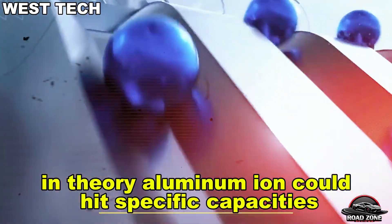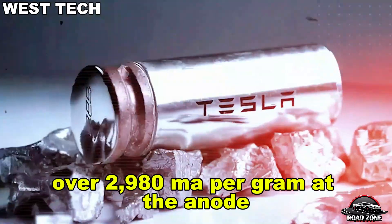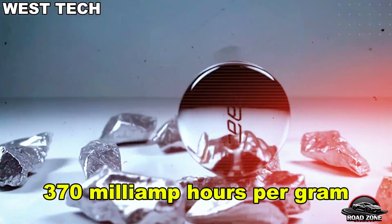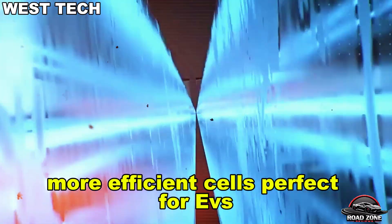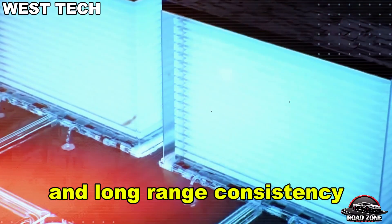In theory, aluminum-ion could hit specific capacities over 2,980 mAh per gram at the anode — nearly 10 times higher than the average 370 mAh per gram in traditional lithium-ion batteries. The result: higher energy output in smaller, more efficient cells, perfect for EVs needing both lightning-fast acceleration and long-range consistency.